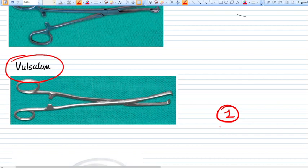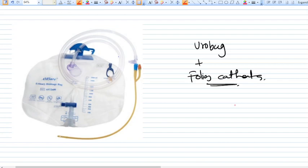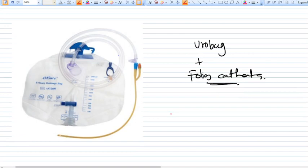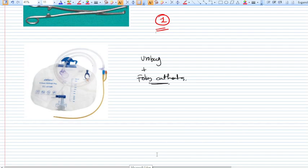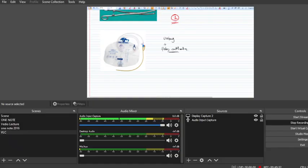The Valsellum is a strong, longer instrument used to hold the anterior and posterior lips of the cervix. You need at least one in your trolley. Additionally, a urobag and Foley's catheter should be available, as many surgeons prefer to catheterize the patient before or after surgery — this completes the trolley setup for the procedure.